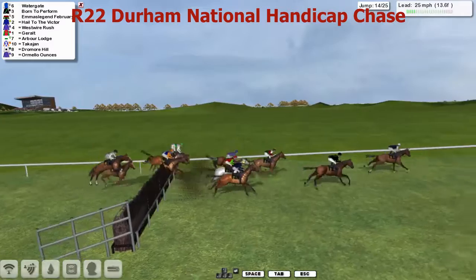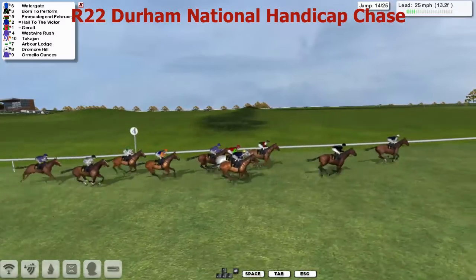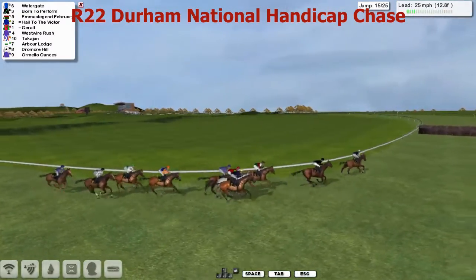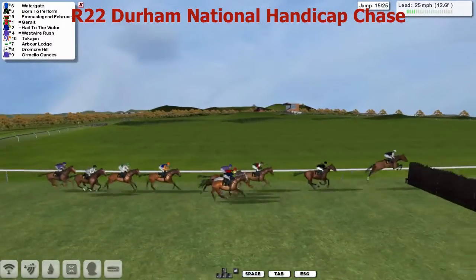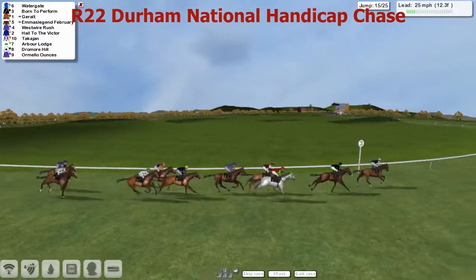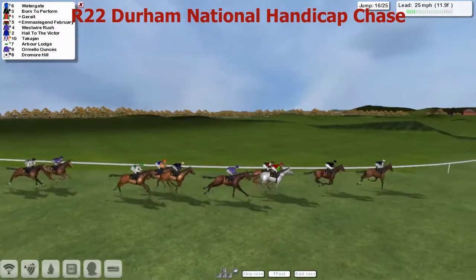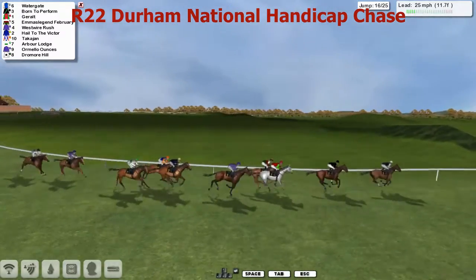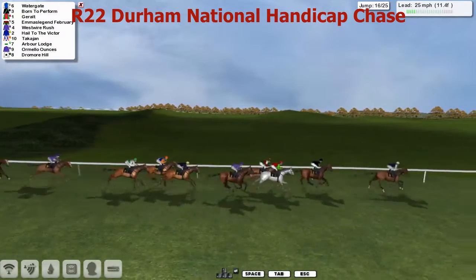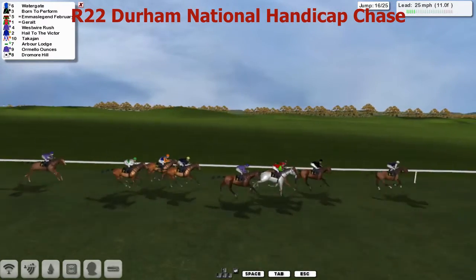Foul jump by Arbor Lodge towards the rear, shuffling further and further back. And it's Watergate and Born to Perform, and then it's Legend February. Howe to the Victor, Giroult the Grey, West Royal Rush. Back to Takajan, Arbor Lodge, Dromore Hill and Ormello Ounces. The only one that made a mistake there was Howe to the Victor — been going around sweetly, first little mistake. But with a mile and a half to travel, it's Watergate from Born to Perform, Giroult and then Legend February, West Royal Rush, Howe to the Victor, Takajan, Arbor Lodge, Ormello Ounces and Dromore Hill getting a little bit detached as we go over the sixteenth. All still on their feet here, all jumping well at Sedgefield.